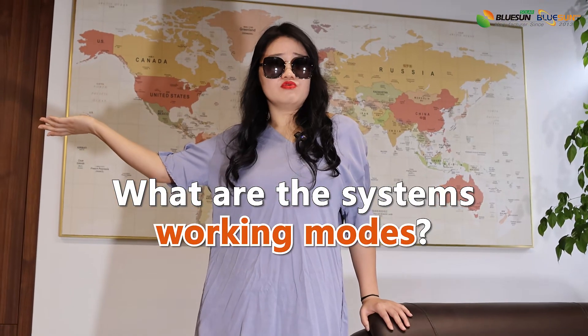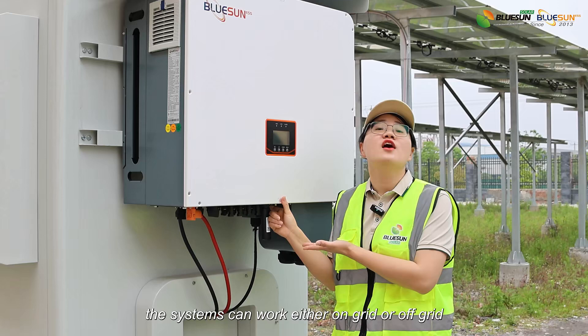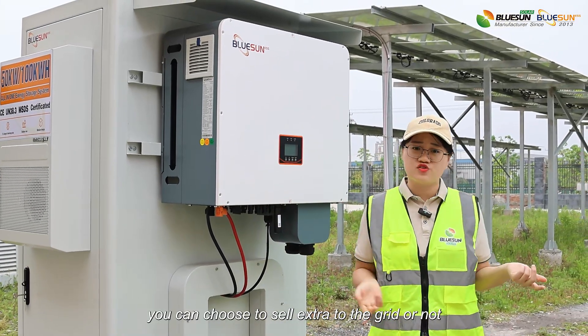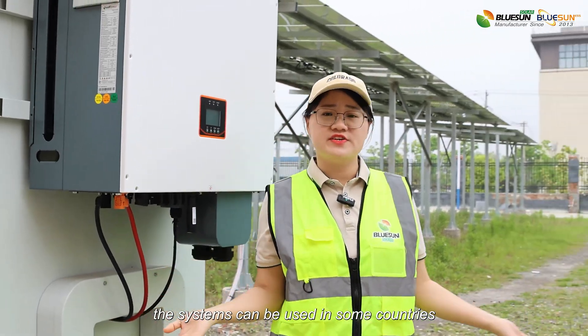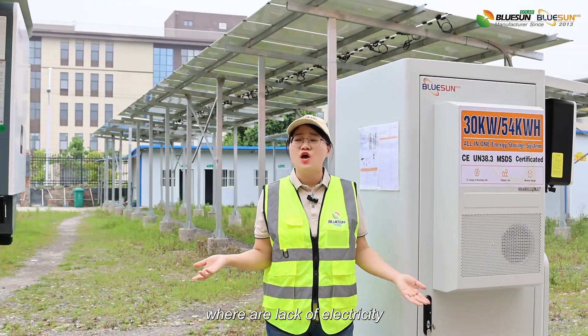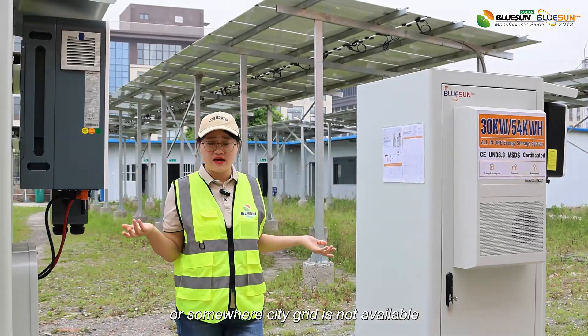The systems can work either on-grid or off-grid. When working on-grid, you can choose to sell excess energy to the grid or not. When working off-grid, the systems can be used in countries where grid electricity is lacking or stable grid is not available.